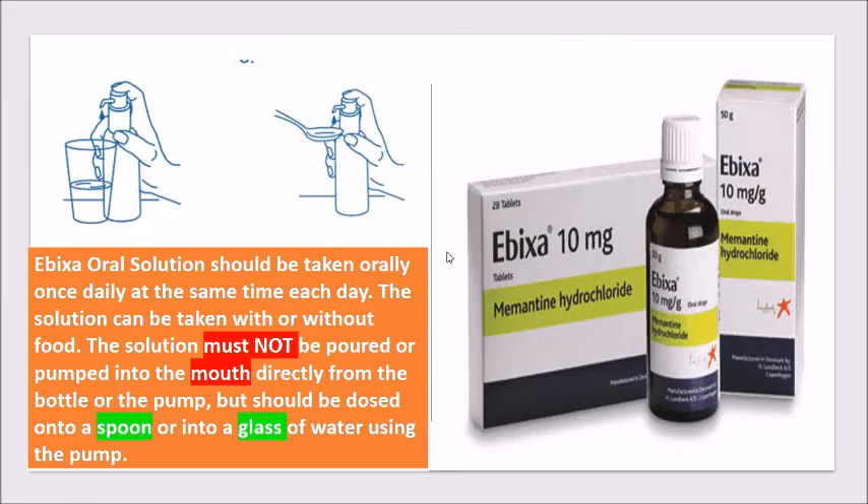There is also Ebixa, which is memantine oral solution. It's important that patients know how to dose correctly using the spoon or cup provided, and not pump it directly into their mouths.